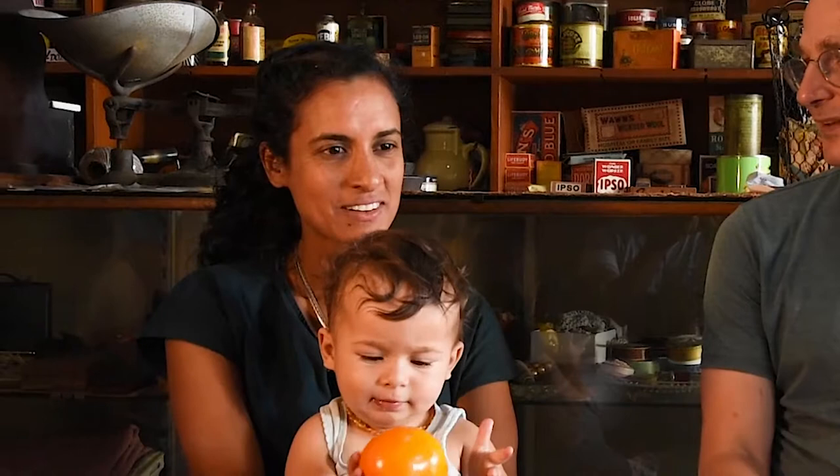I'm Lucas Vela, I'm a performer and sound artist. I'm Keg D'Souza, I make temporary architectures and I work in visual arts.